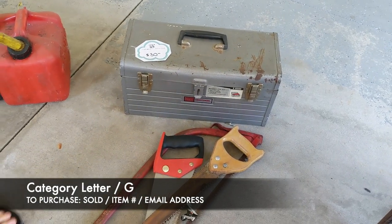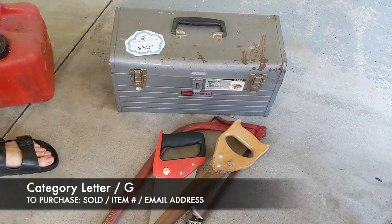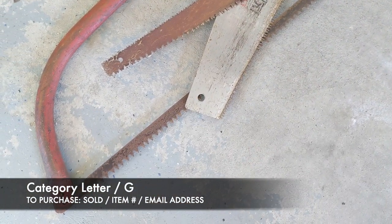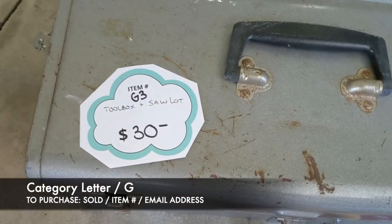Next, item G3 is going to be an empty toolbox with a saw lot — it comes with three different saws you see there. This is item G3, and that's going to be $30.